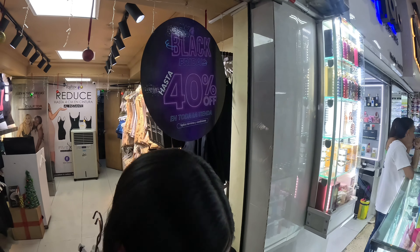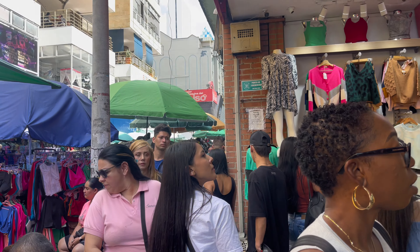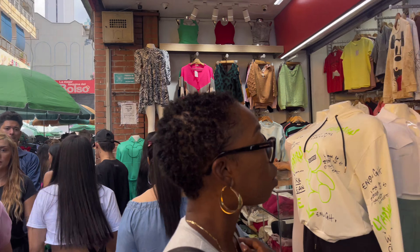They ended up not having what we were looking for, so we went to the next stop. This particular area in Medellin has different restaurants, malls, and stores, so we just walked up and down looking for more Faja vendors.